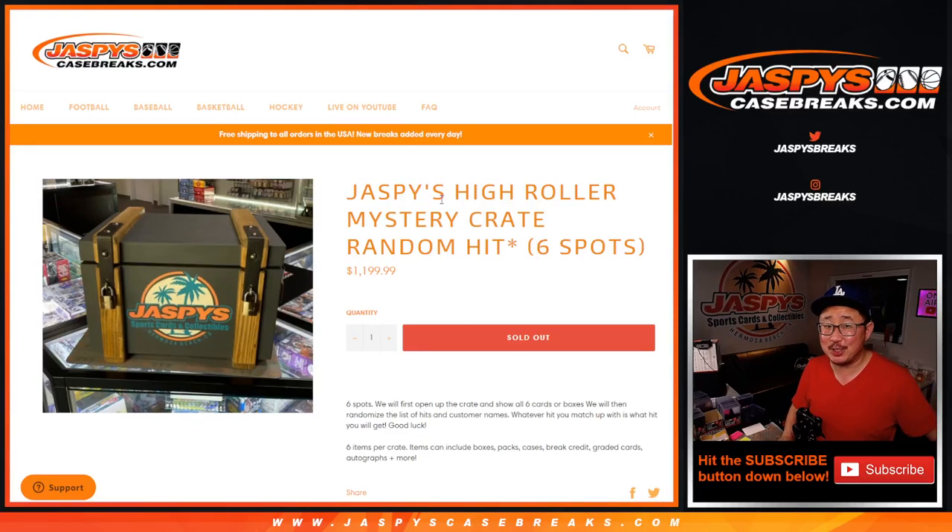Hi everyone, Joe for JaspisCaseBreaks.com. We did it — we filled up another Jaspis High Roller Mystery Crate, a random hit break. Only six hits inside this mystery crate.